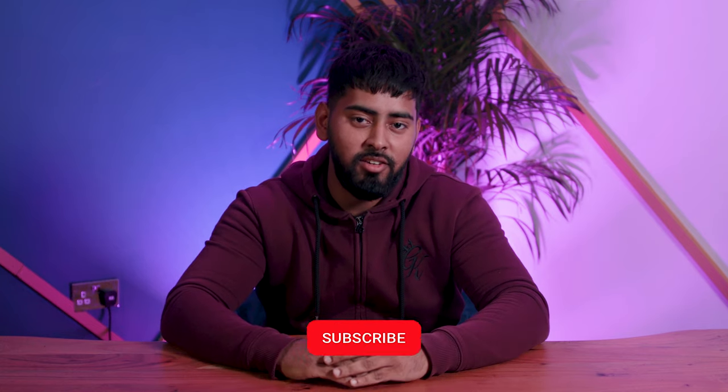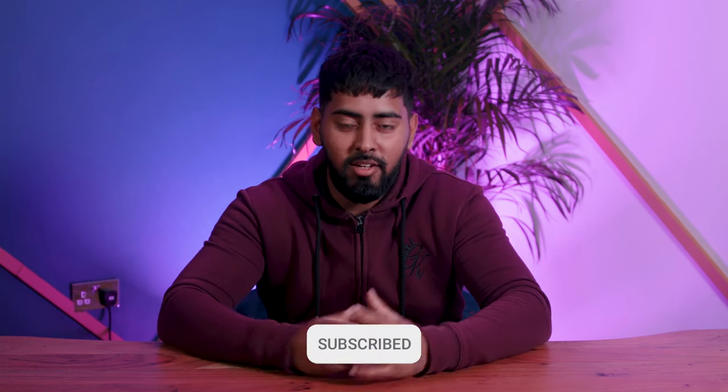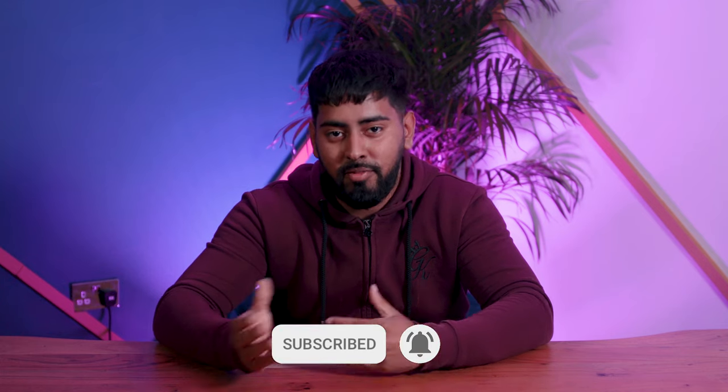What's up guys, we're back here again on the Cinema Show. Today I'm going to talk about what I take on a day-to-day basis on a run and gun. I'm going to split this up into three parts: main camera, stabilization, and audio.